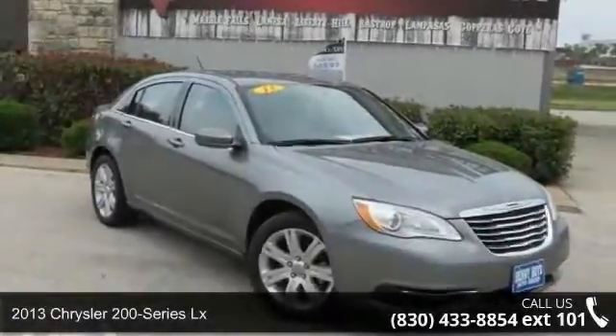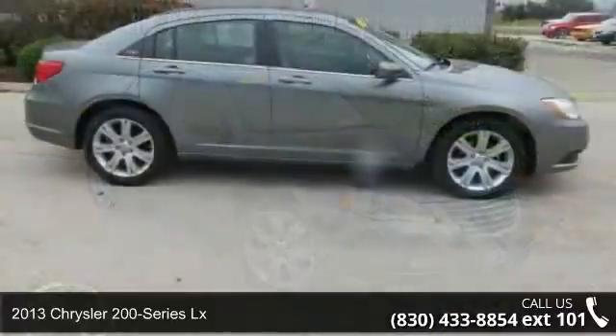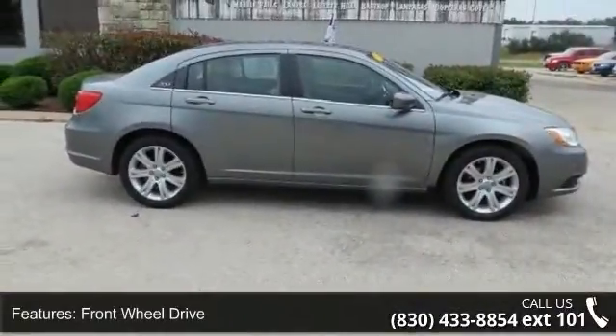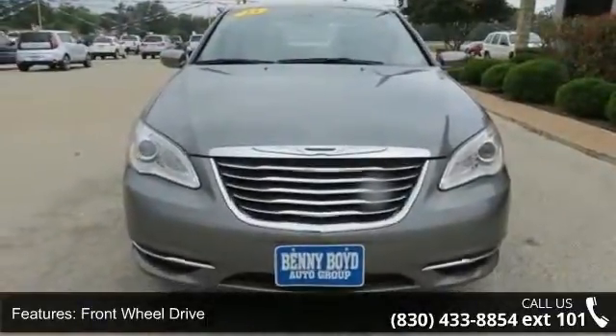Step into the 2013 Chrysler 200 Series LX. If you are looking for a first-rate auto, this one could be yours today. This vehicle comes with a reliable four-cylinder engine connected to a smooth-shifting automatic transmission.